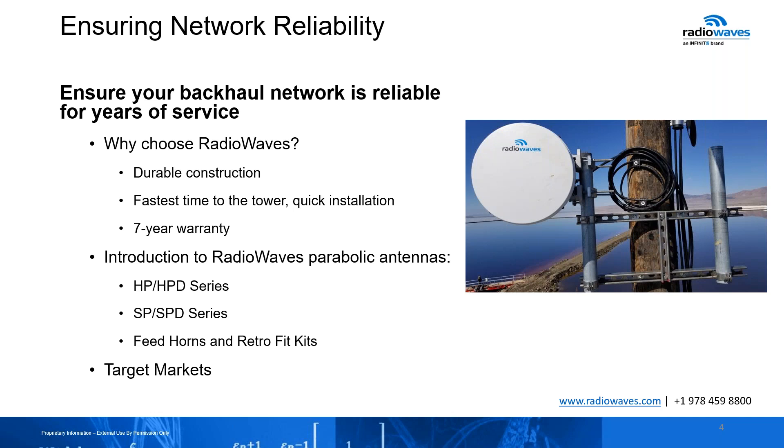We're briefly going to talk about the construction that makes our product the fastest time to tower, our seven-year warranty, and then we're going to talk about the different series that allow us to make this possible. I also like to show everybody how our feed horns are made and how they look when you get them in the field, finishing up with a conclusion and some target markets that we focus on.